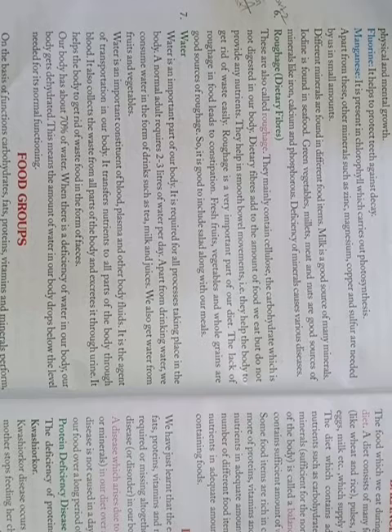They help the body to get rid of waste material. Roughage is a very important part of our diet. The lack of Roughage in food leads to constipation. Fresh fruits, vegetables, and whole grains are good sources of Roughage. So it is good to include roughage along with our meals.